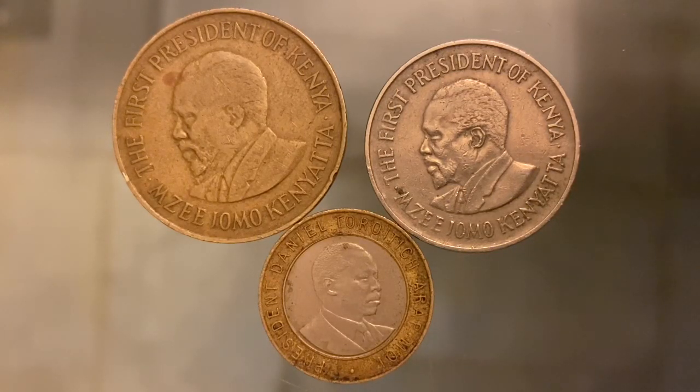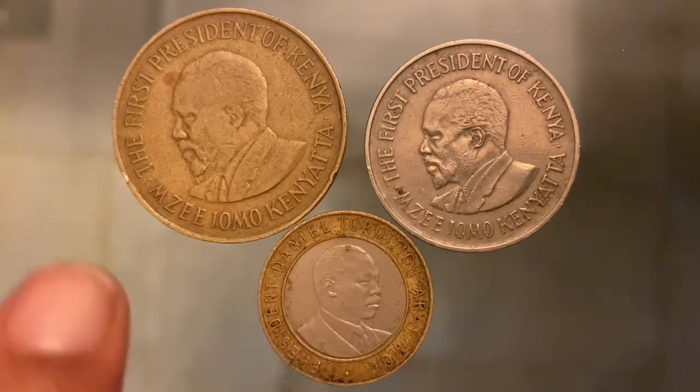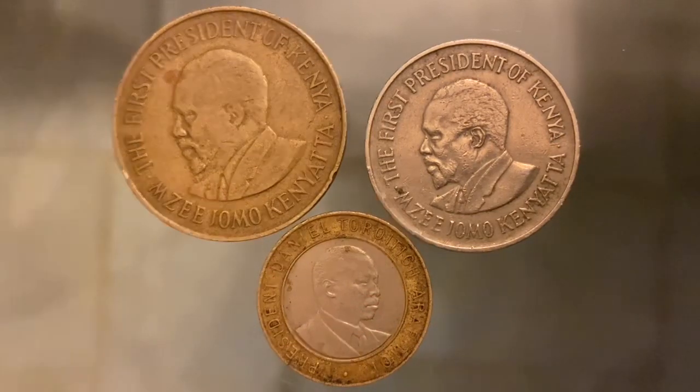As you can see, the smallest value has the biggest coin and the biggest value has the smallest coin. This one has the biggest value, which is 10 shillings, and this one has the smallest value, which is 10 cents, but this one is much bigger than the higher value one.